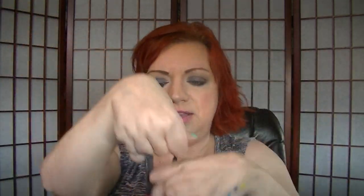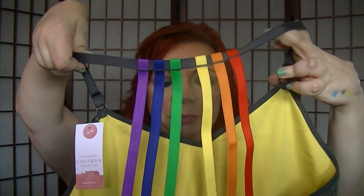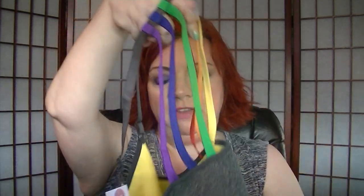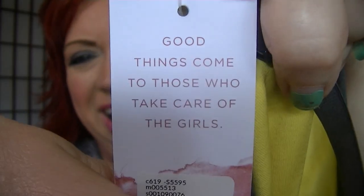And then the other thing I got is another bralette. I saw this and thought, oh my gosh, it's so cute — it has this rainbow striping detail on the back. I thought it would be really cute to wear under a black or white tank this summer, to the gym, any place like that. The straps adjust obviously, but the colored ones in the back don't. It's gray on the outside and yellow on the inside. I did get this in an 18-20 because I don't think I'm ready for a 14-16 in a bralette yet. Really, really cute — and it says 'Good things come to those who take care of the girls.' That's so funny.